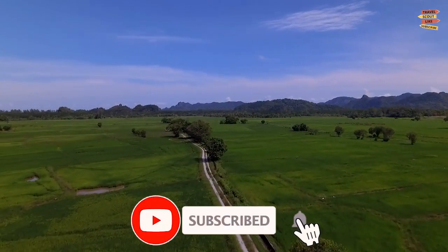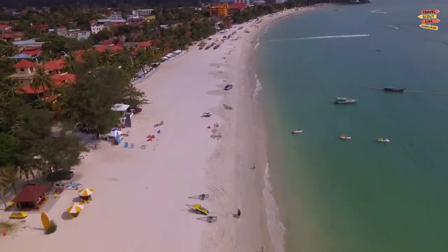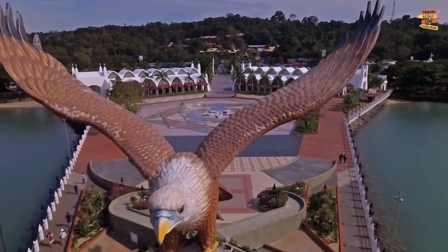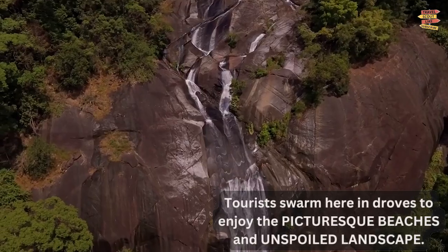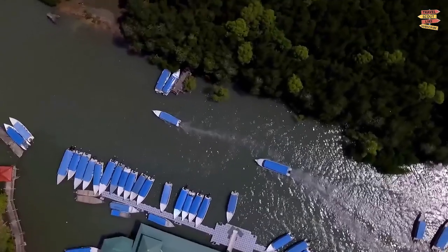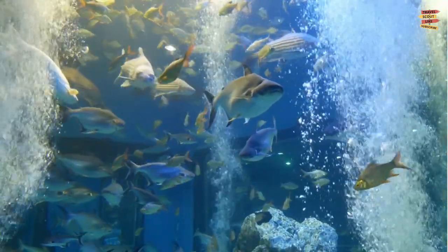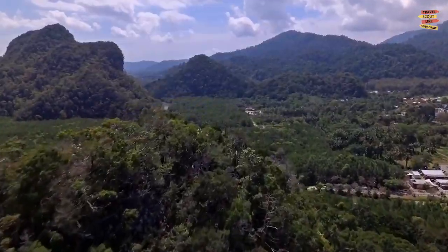If you want to experience island life, head to the beautiful island of Langkawi, which is off the shore of Penang in Malaysia. The laid-back attitude of Langkawi sets it apart from other regions of Malaysia, and tourists swarm here in droves to enjoy the picturesque beaches and unspoiled landscape. Despite Langkawi's small size, there is a ton to do there, including visiting interesting museums, shops, and other locations like aquariums and craft communities. So let's start exploring Langkawi, Malaysia.